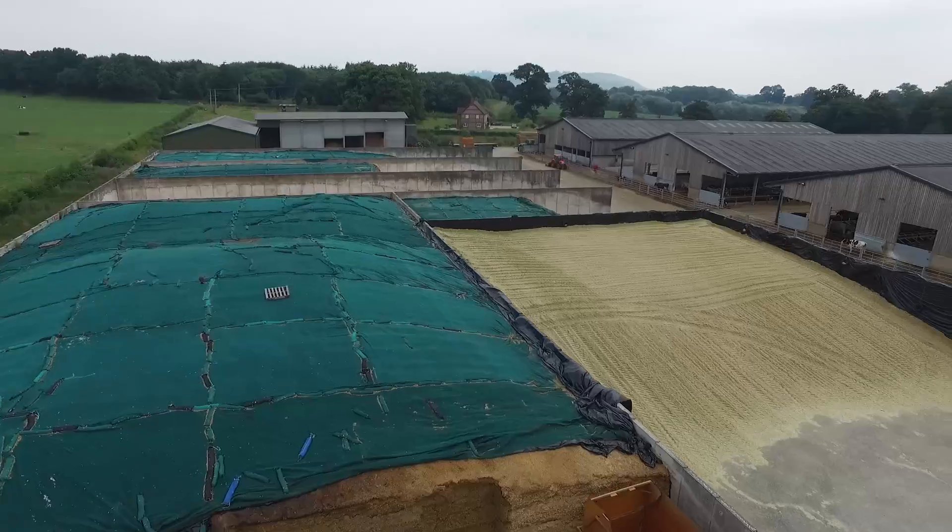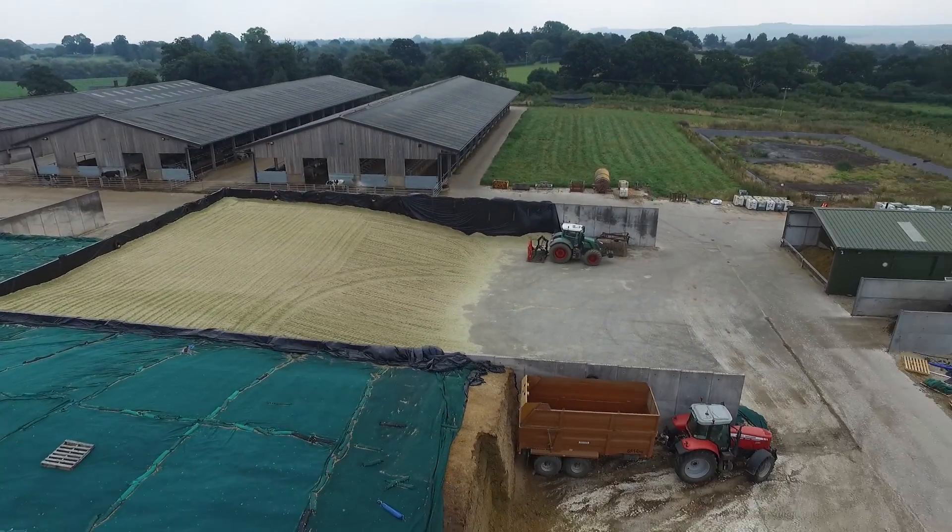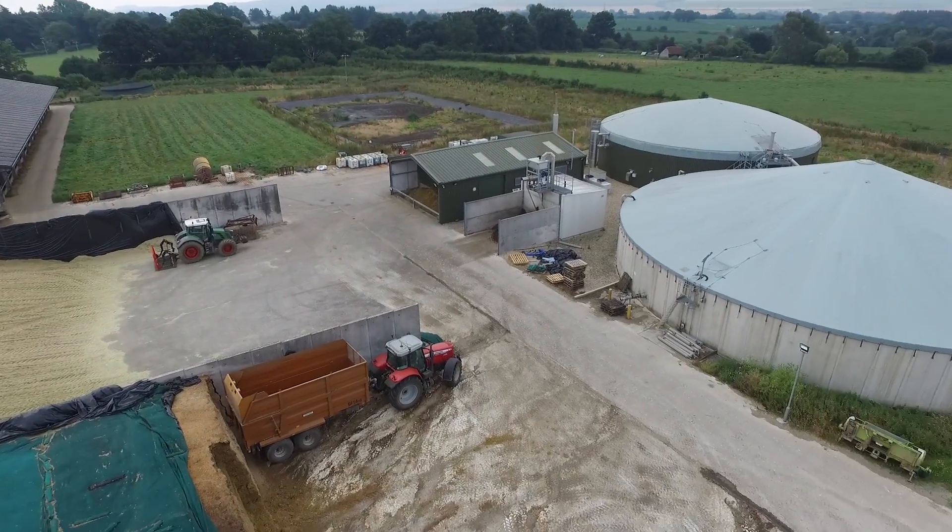So we decided to put an AD plant along with the new dairy unit here, built it at the same time, and we went live with it in September 2012.